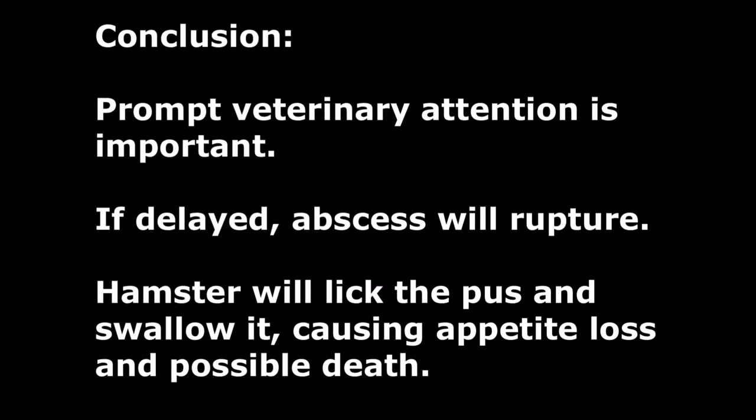In conclusion, the hamster went home and recovered fully in one week. Prompt veterinary attention results in a clean incision using a scalpel and rapid recovery. Delays will result in loss of appetite and possible death. The untreated abscess will rupture into a large, irregular-shaped wound, spilling blood, pus, and bacteria onto the face and mouth. The hamster will lick up the pus and swallow it, leading to loss of appetite from illness and possible death.